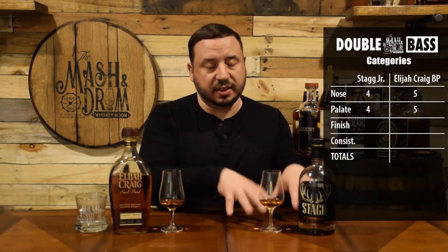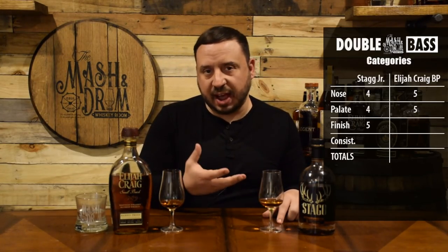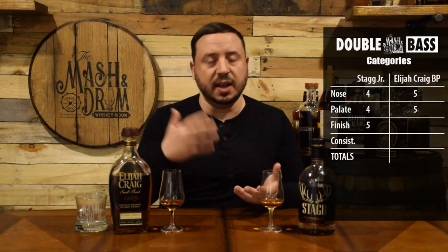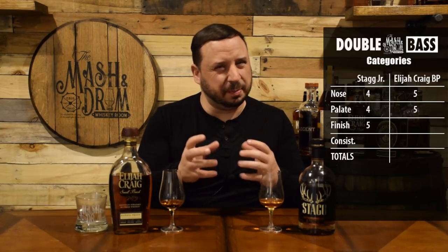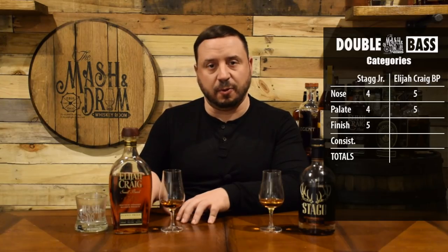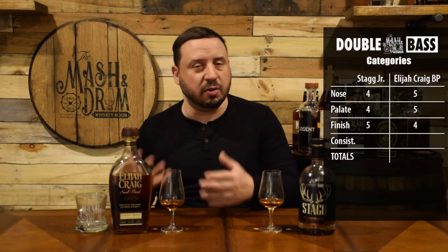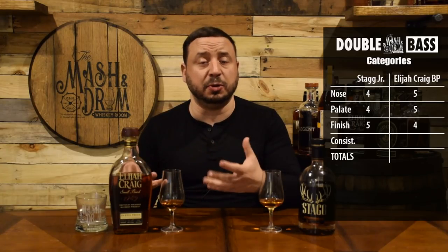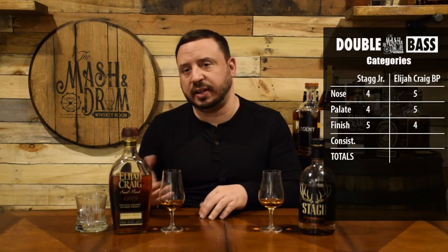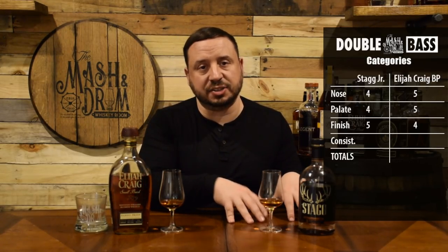Scoring the finish: for Stagg Jr. I'm giving this a five. The finish is long and lingering but not overpowering with alcohol — it keeps its really beautiful sweet flavors: the cherry, the pecans, the vanilla, a little bit of oak. It's flavorful and it sticks around without being overpowering. For Elijah Craig Barrel Proof, I'm giving the finish a four. The finish is very long and lingering, but on certain sips that alcohol was just taking over, and I was losing some of that beautiful sweetness. You still get the oak, the vanilla, the caramel, a little bit of the chocolate — but on certain sips the alcohol was really taking over, and that's why I'm giving Stagg Jr. the edge on finish.